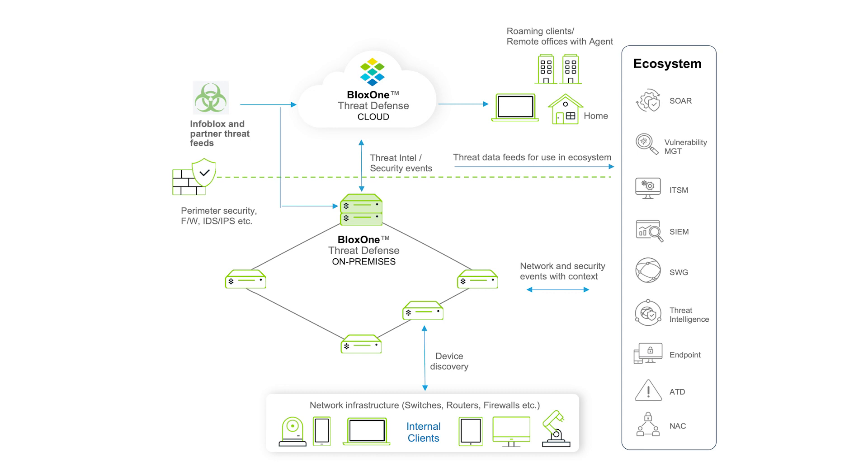It provides options to optimize how you use Threat Intel, improve the security operations efficiency via integrations with ecosystem tools such as SIEM, SOAR, ITSM, and vulnerability scanners, and realize ROI benefits across the entire security stack.